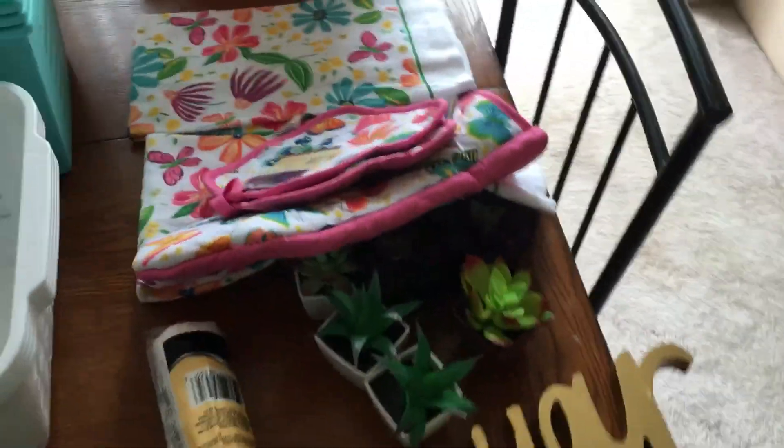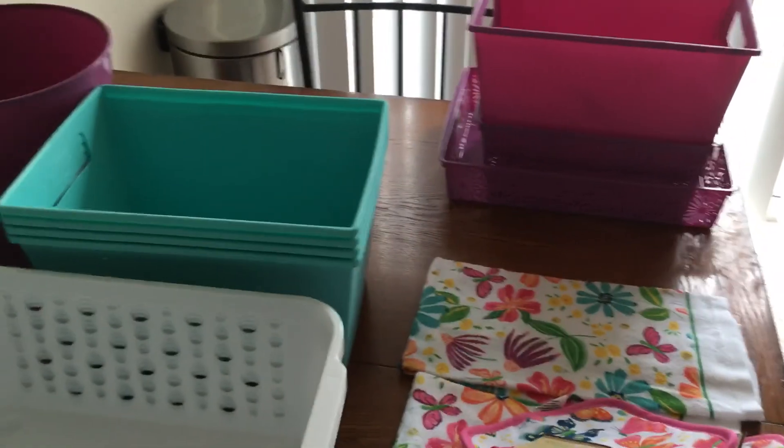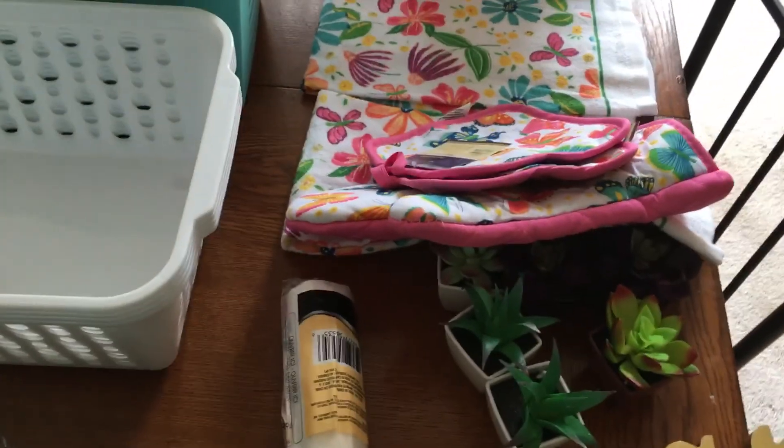Yeah guys, that's my little haul! I just wanted to do a quick little video. I will also put footage of how I put these items in my house.